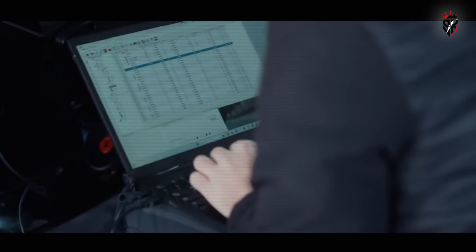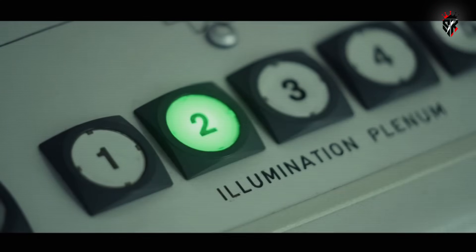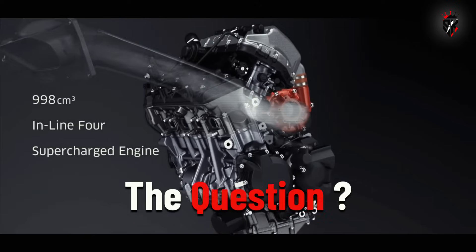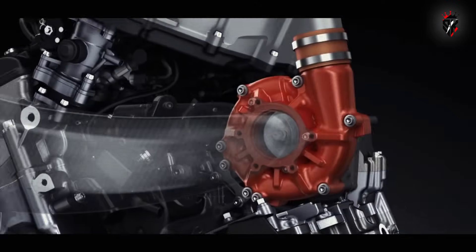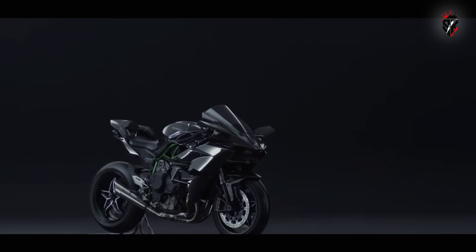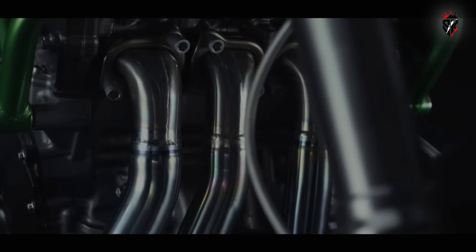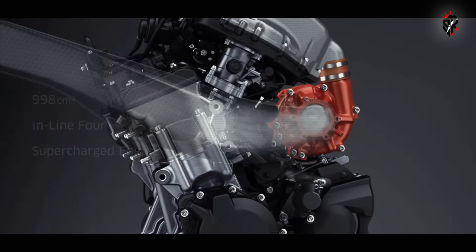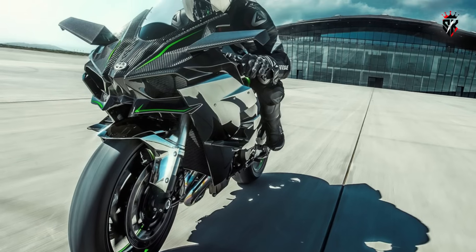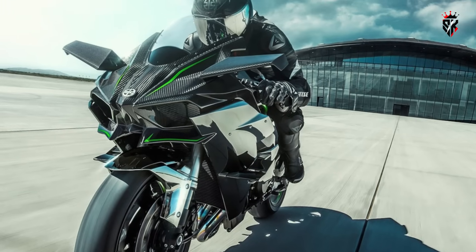On paper at least, it's a win-win design, and one that will be intriguing to see if it reaches a production bike. Kawasaki's supercharger delivers unrivaled performance at high speed, but it remains more of a halo technology — thrilling, though less suited to everyday use due to its cost and complexity.